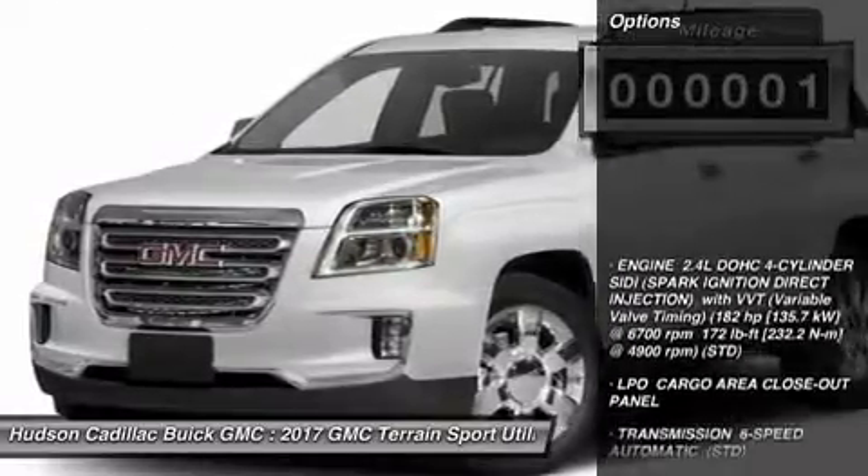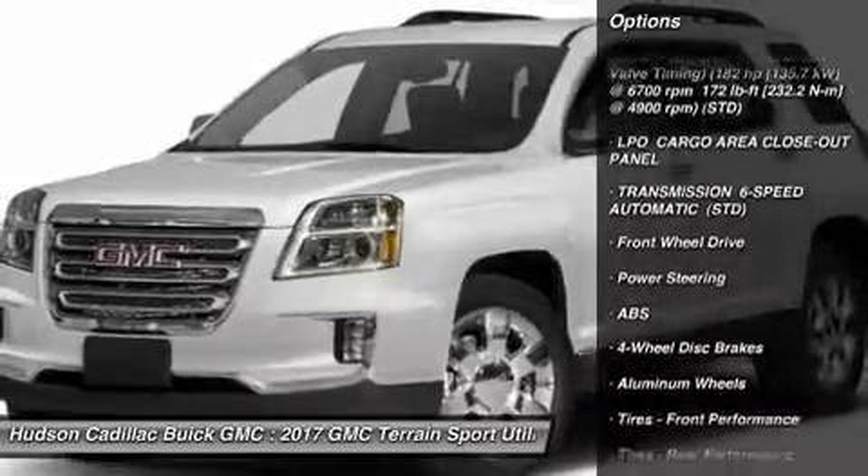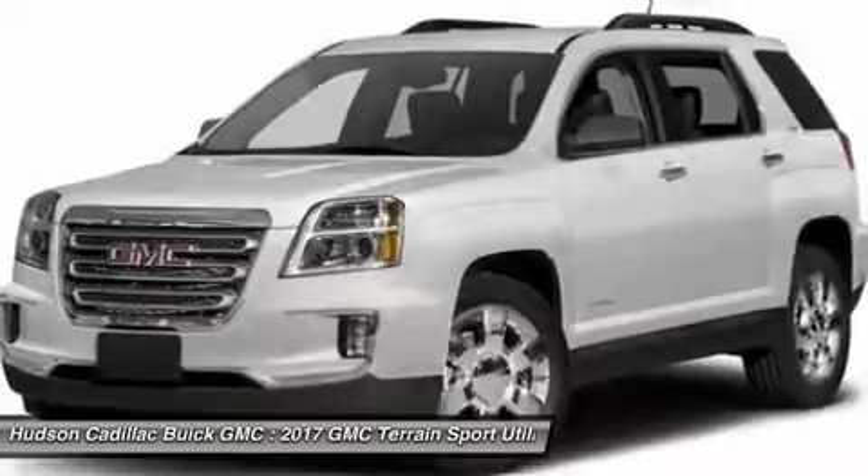Here are some of this vehicle's great options: keyless entry, steering wheel audio controls, anti-lock braking system, traction control, and stability control.